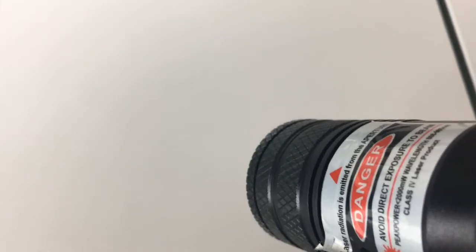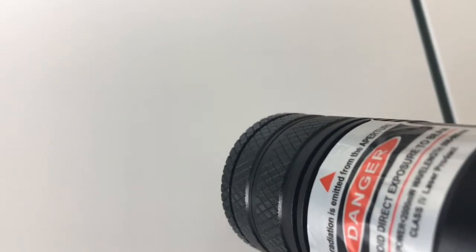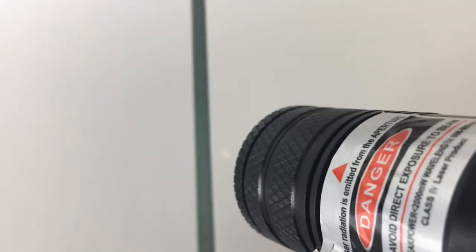As you'll see when I shine the Biopen on our non-antimicrobial advanced PVC, no dot will show, and this will be consistent with any standard PVC. Whereas when I shine the Biopen onto our antimicrobial Bioclad or our new Biocoat, you will see the green dot, which demonstrates the silver ion is present.